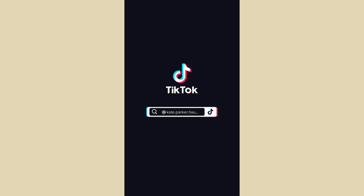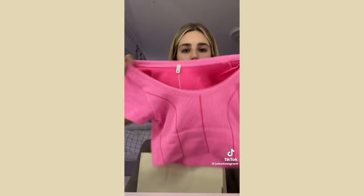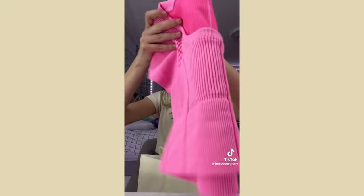Hey guys, I have a big haul — I went to the mall yesterday and today. Starting with Offline by Aerie: I already took the tags off but I got this top, it's really cute, I forgot the name but it's super comfortable.